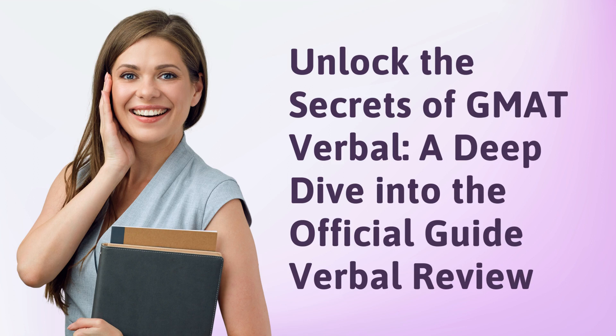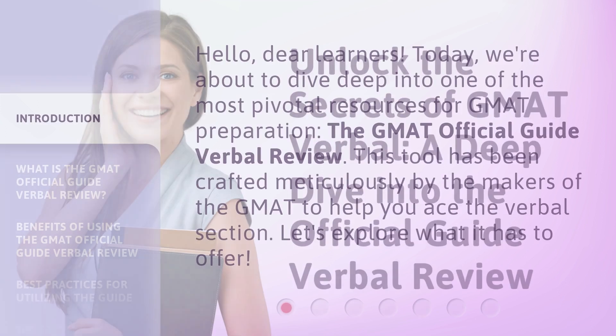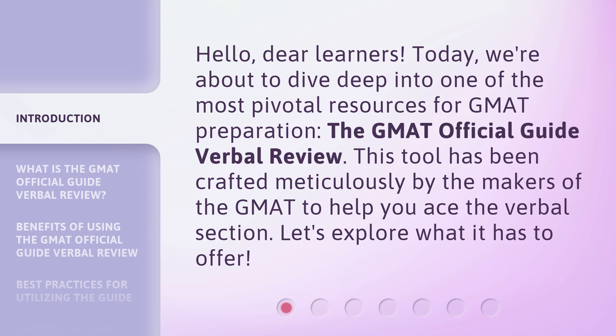Unlock the Secrets of GMAT Verbal: A Deep Dive into the Official Guide Verbal Review. Hello, dear learners. Today, we're about to dive deep into one of the most pivotal resources for GMAT preparation — the GMAT Official Guide Verbal Review. This tool has been crafted meticulously by the makers of the GMAT to help you ace the verbal section. Let's explore what it has to offer.